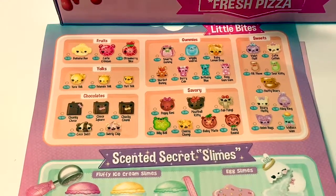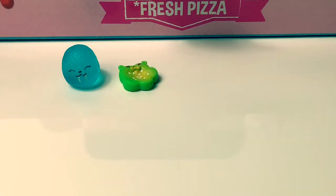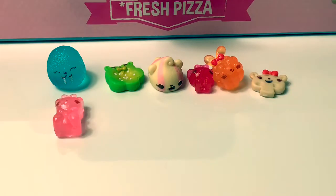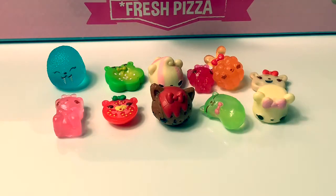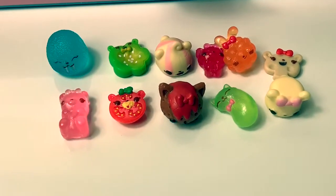Here is the collector's guide of all the little bites. Let's look at all of our toppings: Wiggly Walrus, Billy Bell, Swirly Chip, Berry Cub, Sherbet Bunny, Fab Fungi, Rosie Gum Gum, Baby Maytoe, Meatball Kitty, Sour Kitty, and Berry Fluffy. These Num Num toppings are so cute!